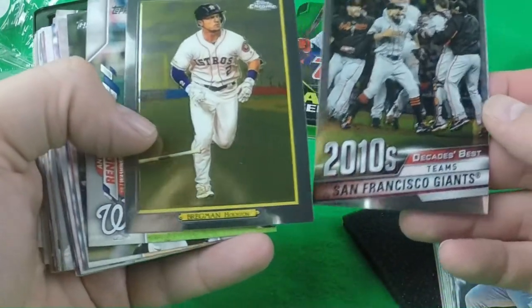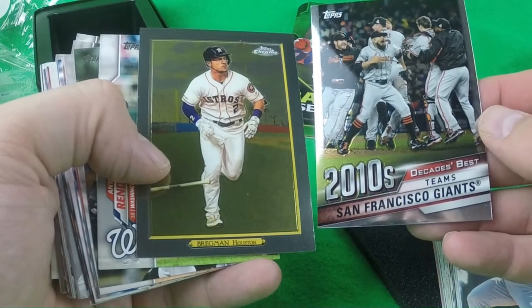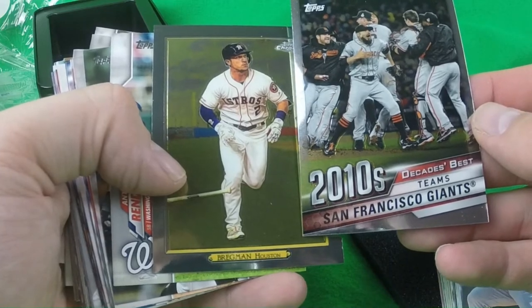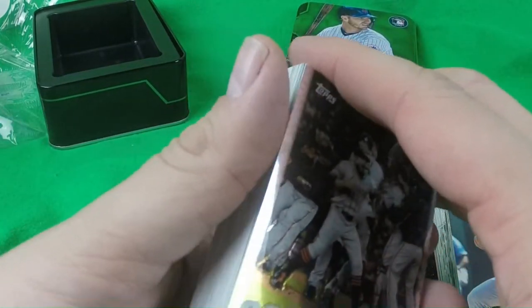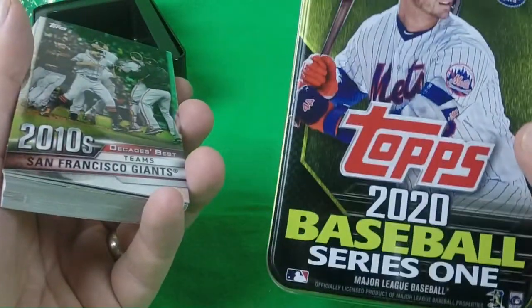So I think that's just the two inserts that are promised. Everything else it looks like you can get out of the regular packs. And then of course you get to keep the tin.